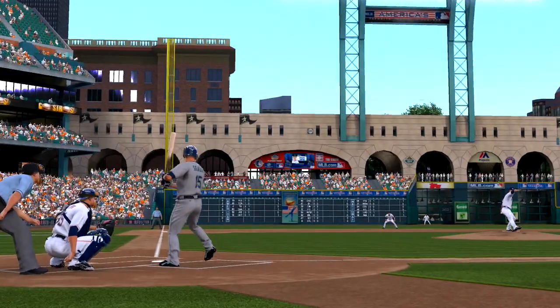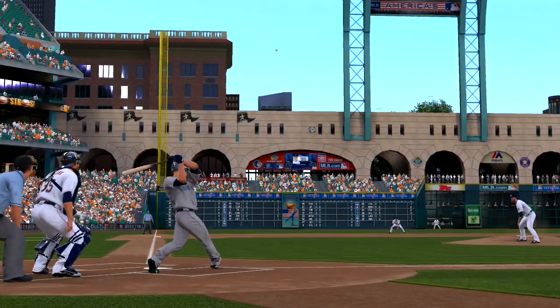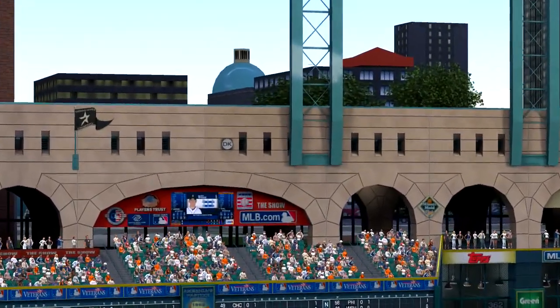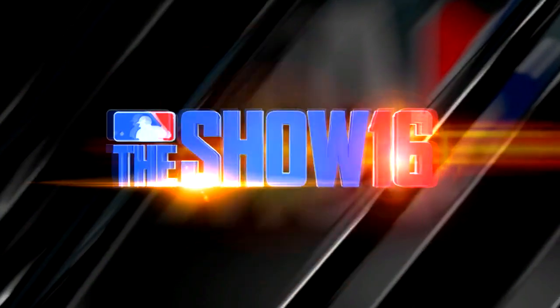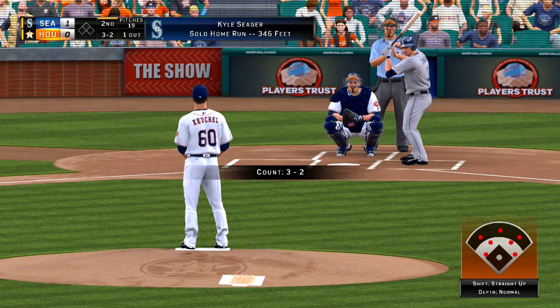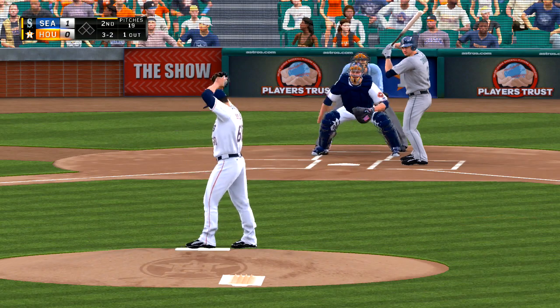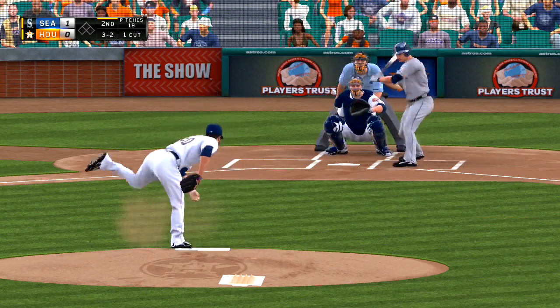A solo home run here for Kyle Seager as the Mariners take a one-to-nothing lead. This is the one guy in the lineup that you just cannot let beat you. Still, they fall behind him and give him something on the inside part of the plate that he can turn on. That's just a recipe for disaster.